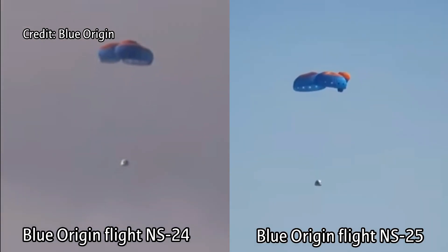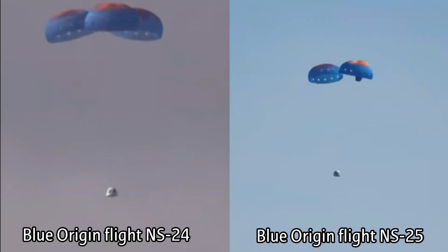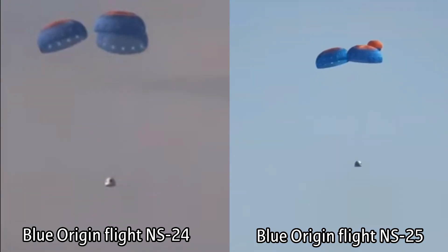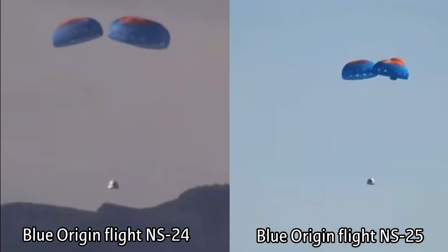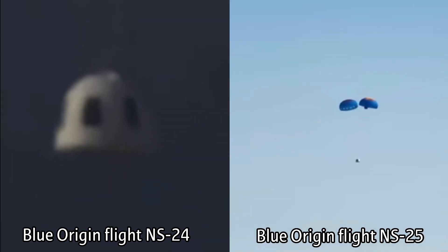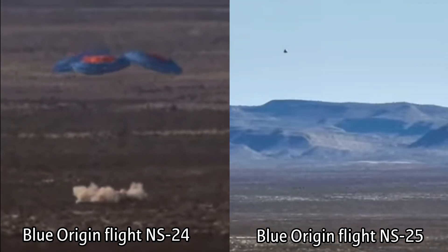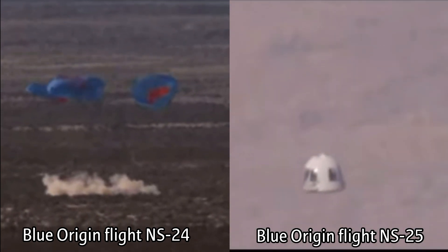It looks like we do have two parachutes that have full inflation. The third is not quite fully inflated. But actually, Jackie, this is part of the design. We were talking about my webcast — the first webcast that we did, we actually tested a shootout. There are multiple redundant factors in this system, and so landing with two parachutes is perfectly okay.